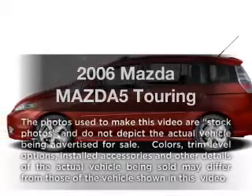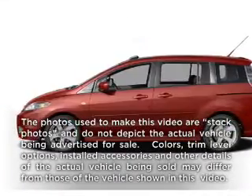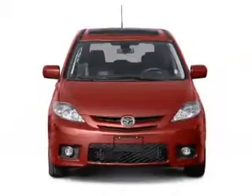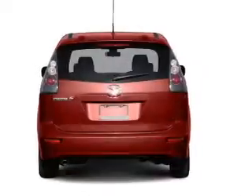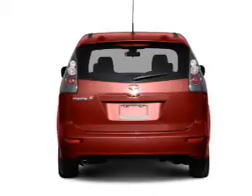Get noticed in this 2006 Mazda Mazda 5. Travel the roads in style and comfort in this great vehicle, with an efficient 4-cylinder engine connected to a smooth-shifting automatic transmission.